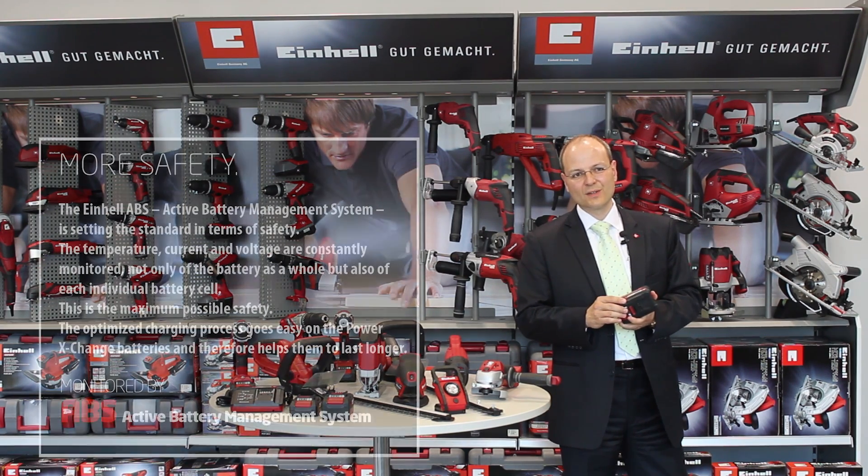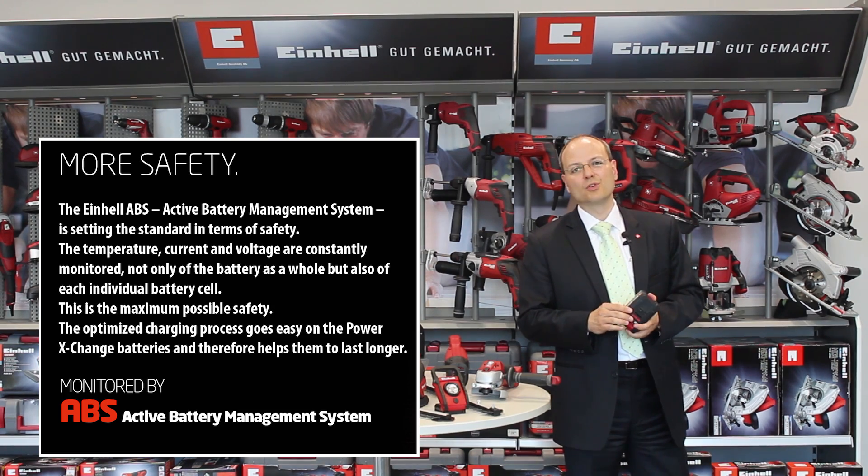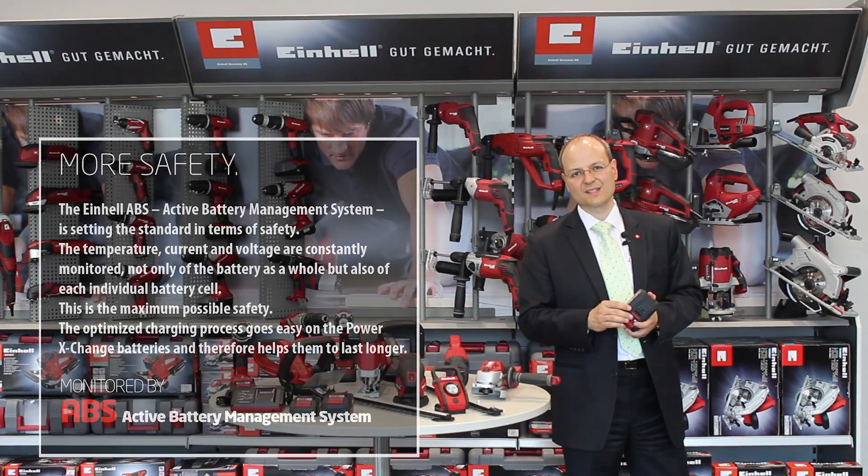We are convinced that the new active battery management system ABS sets new standards in lithium-ion rechargeable battery safety.